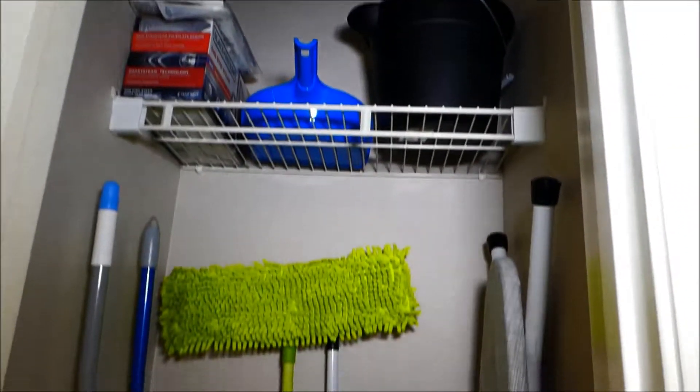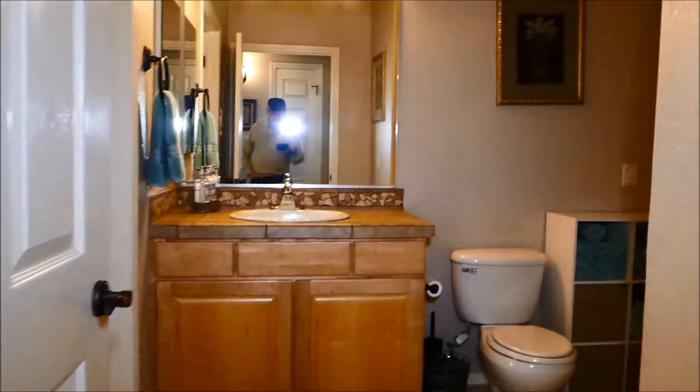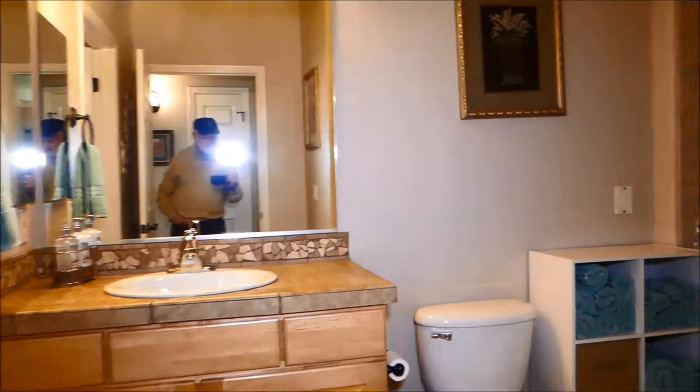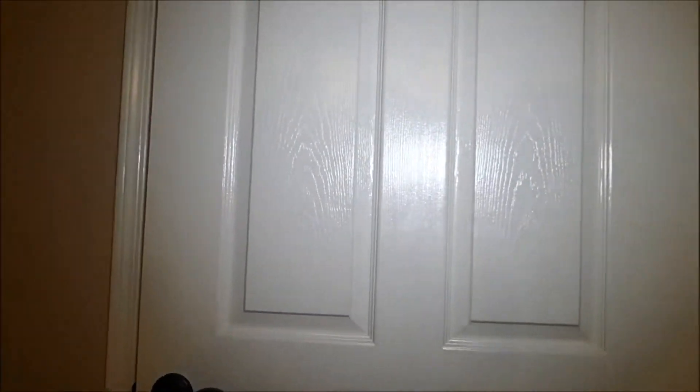This is the utility closet — mop, mop bucket, vacuum, ironing board, and a new iron right there. This is the hall bath and it enters here, but it exits into the bedroom right there, so this door could be closed and make this a second master suite. We have a standard tub here, a single sink but executive height. So if this door was closed at night, this could be a second master suite.